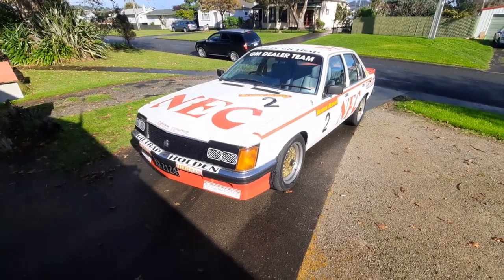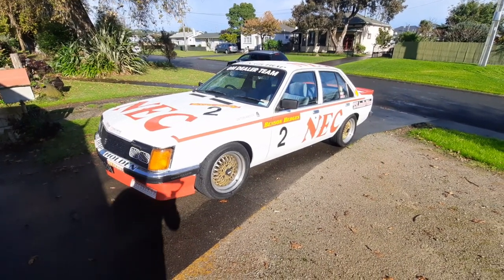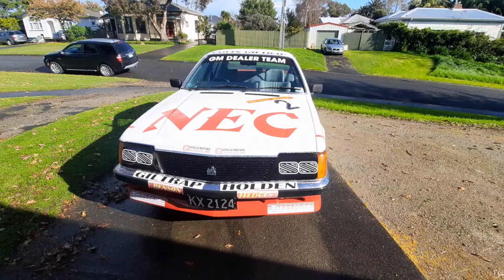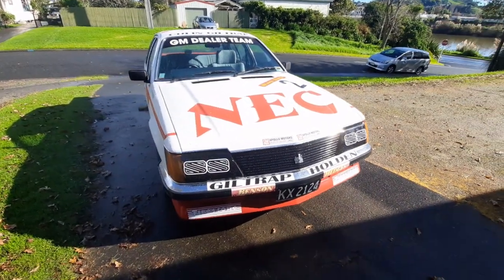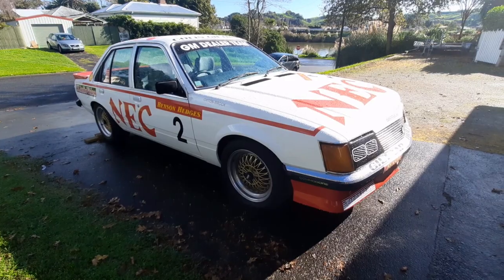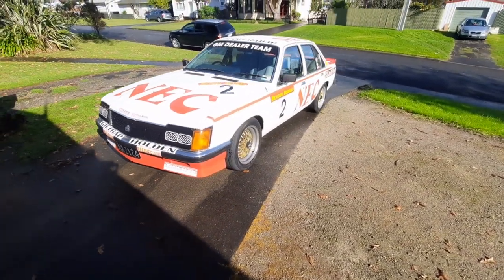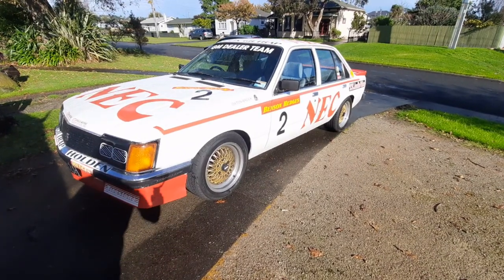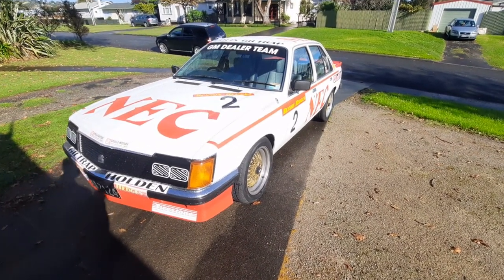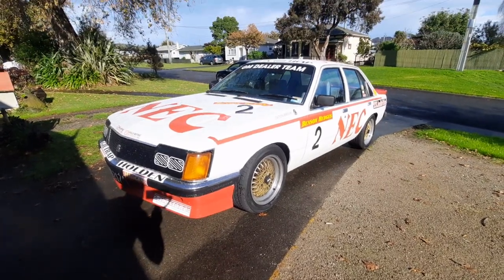Even though these aren't officially a Brock Commodore, Peter Brock played a really significant role in their design and development. Brock's Holden Special Vehicles in Melbourne produced several variations of Brock Commodores, and these are special cars that were designed and developed at that facility. But they didn't roll down a General Motors assembly line as a Brock Commodore — these ones here did. These are the only Brock-connected Commodores to have ever been built on a General Motors assembly line. In fact, Peter's young brother Phil actually came to New Zealand and spent a week here overseeing the assembly of these cars as they went down the production line.